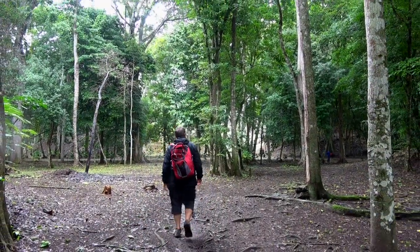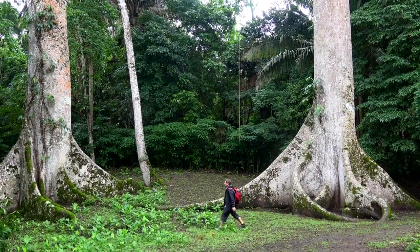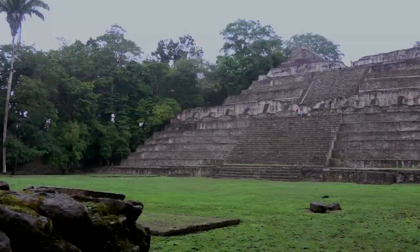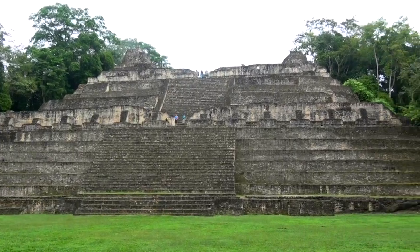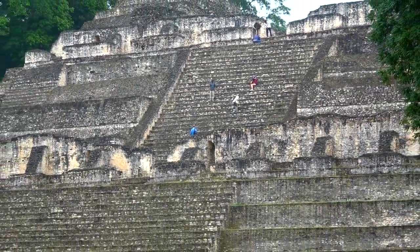We arrived at the site and began our walk into the most spectacular city we'd see in Belize. Before long we entered the main complex at the site of the Caana, known to the Mayans as the Sky Palace. It's a pretty dramatic picture when you come around those trees and catch sight of this main structure for the first time. There was only one thing left to do — reach for the sky. Let's climb.